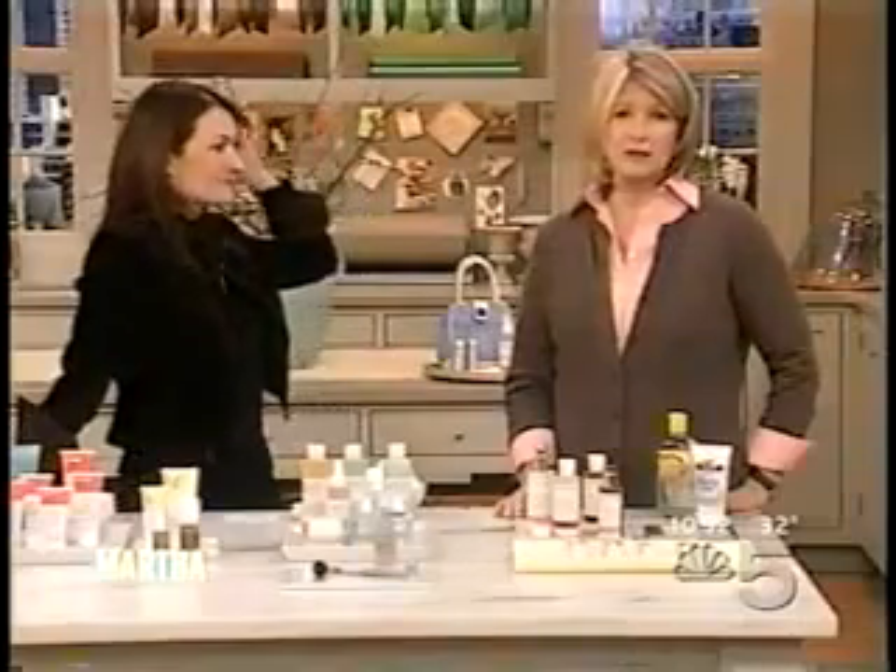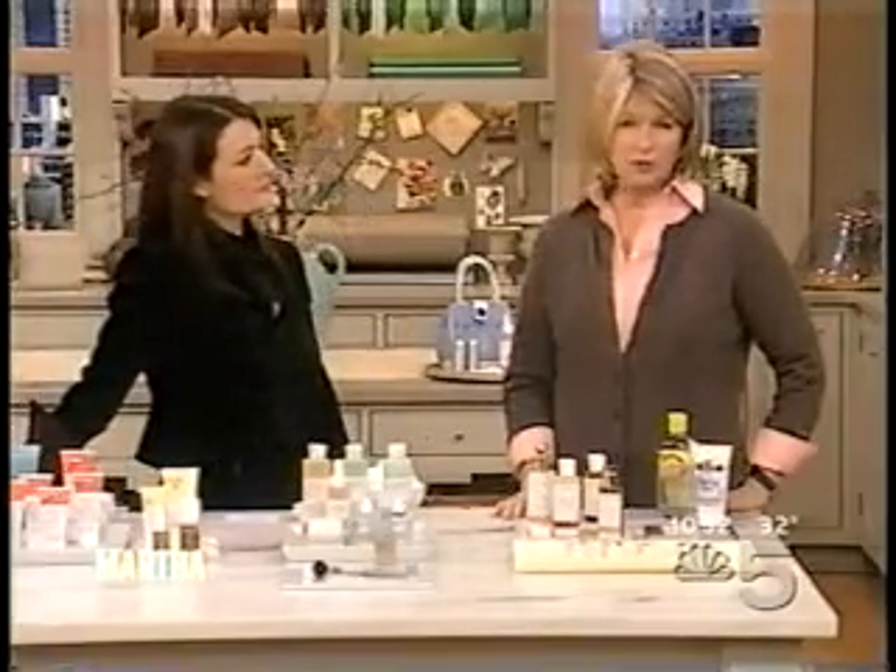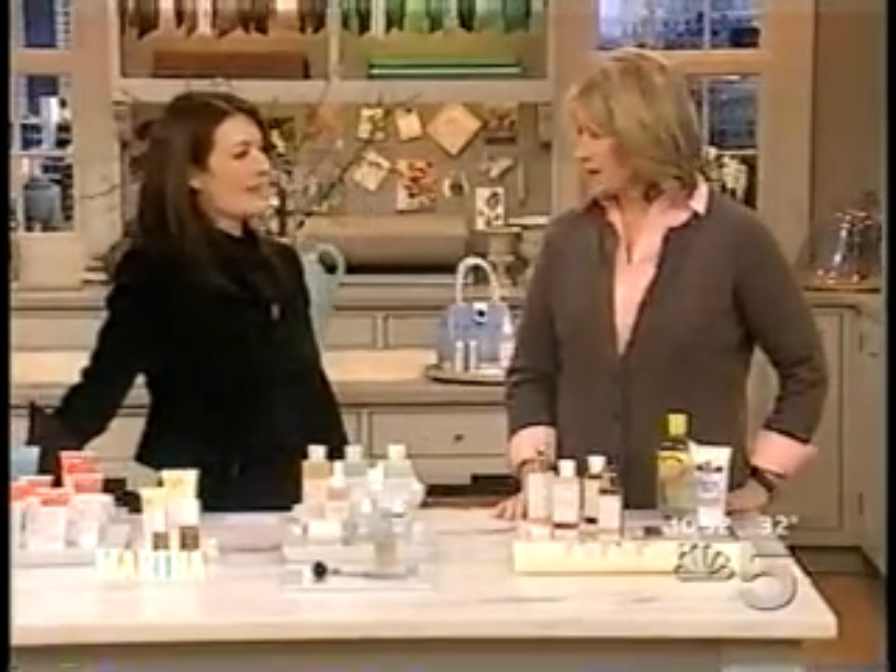Welcome back everybody. Yesterday we gave you a sneak peek behind the scenes at my morning routine with Eva. Joining me today right here on the show to continue our week-long 'great skin at every age' series is Eva Scrivo, my hair stylist and makeup artist. She's also a skincare expert and we're going to show you some of our favorite beauty products. We talk beauty every single day, every morning.